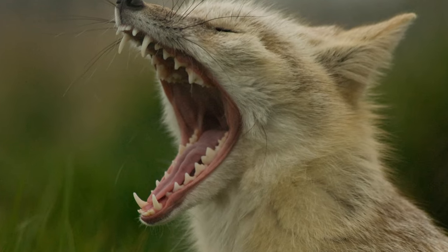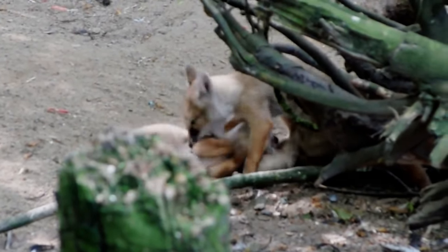Small mammals, insects, reptiles, and even some plant matter make up the varied diet of this cunning predator.